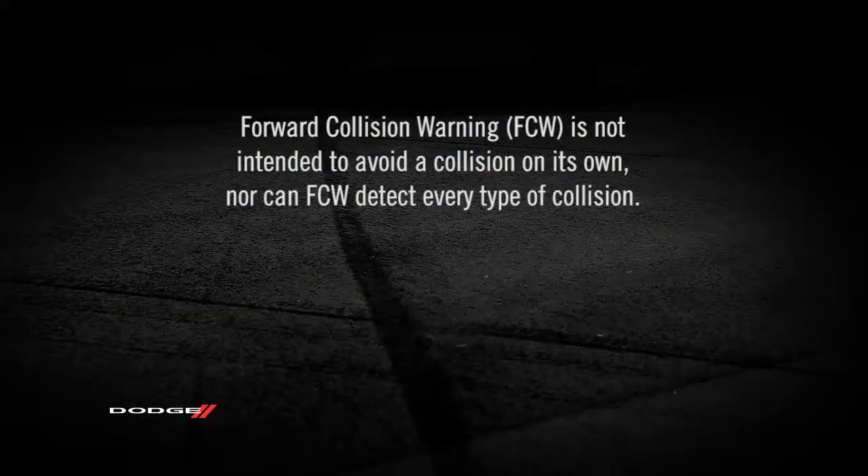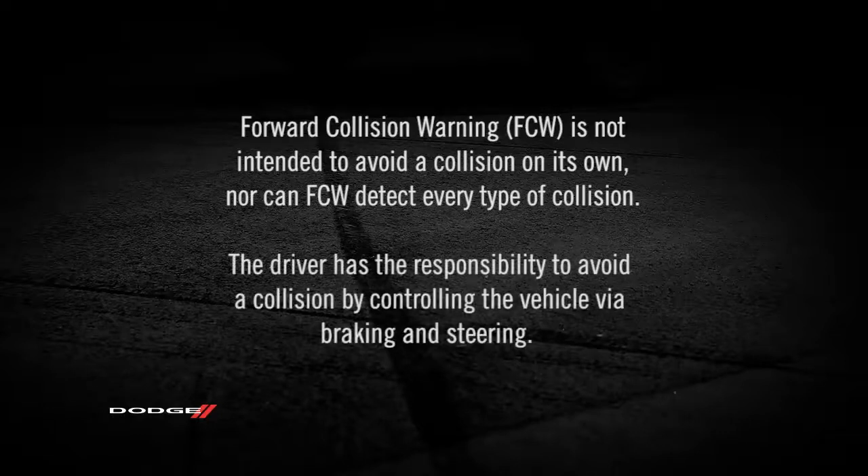Forward Collision Warning is not intended to avoid a collision on its own, nor can FCW detect every type of collision. The driver has the responsibility to avoid a collision by controlling the vehicle via braking and steering.